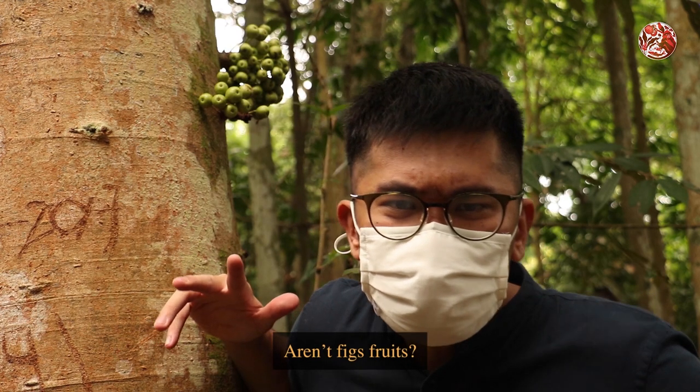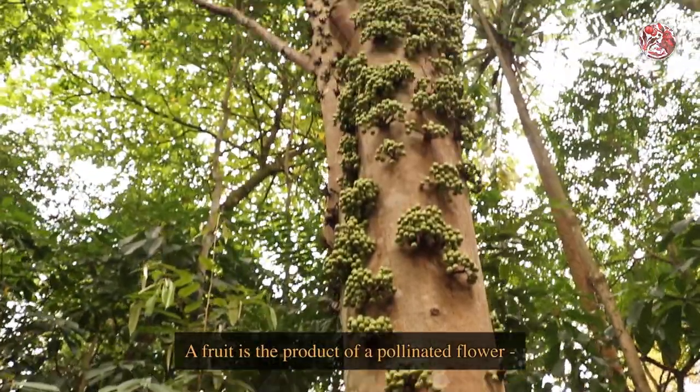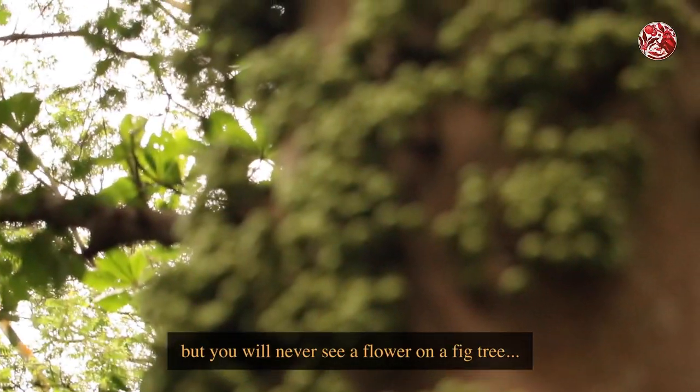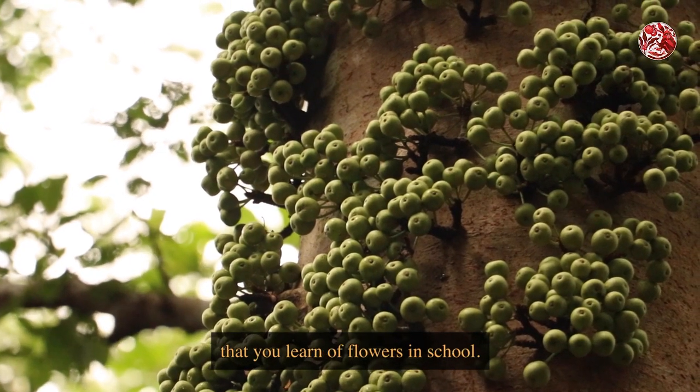But wait — unfixed fruits? Well, not really. A fruit is the product of a pollinated flower, but you will never see a flower on a fig tree — at least not in the traditional appearance that you learn of flowers in school.